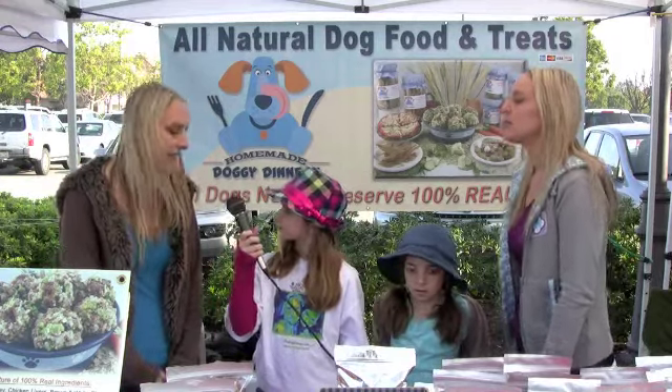So where can customers buy your food? Customers can come to the Irvine Farmers Market every Saturday from 8am till noon — that's across the street from UCI. Or they can go to our website at homemadedoggiedinners.com and purchase our products online.